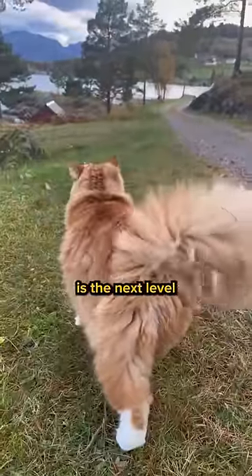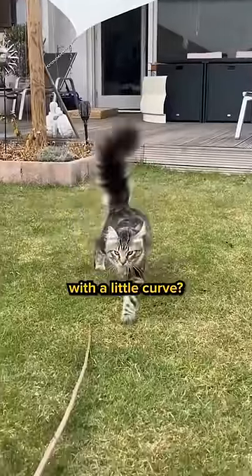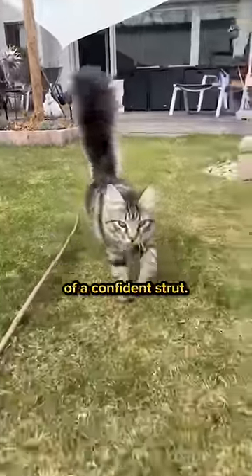Tail language is the next level of feline flirtation. A tail held high with a little curve — that's the cat equivalent of a confident strut.